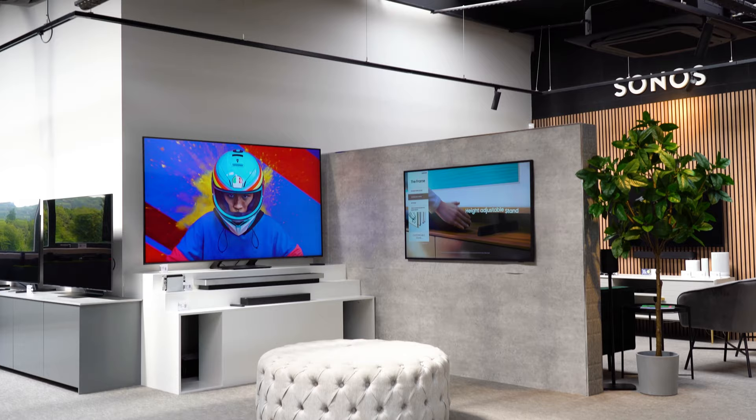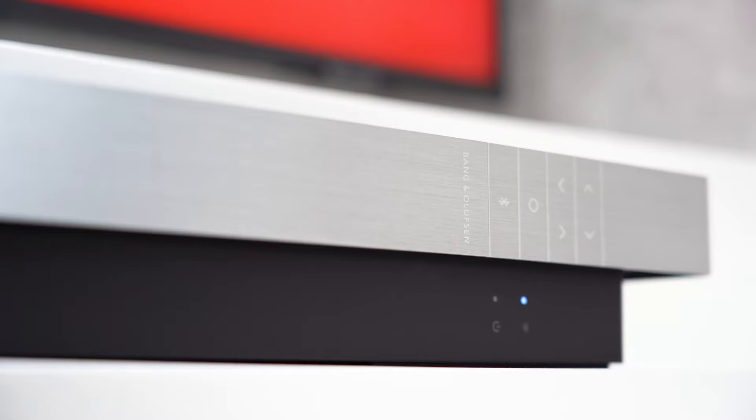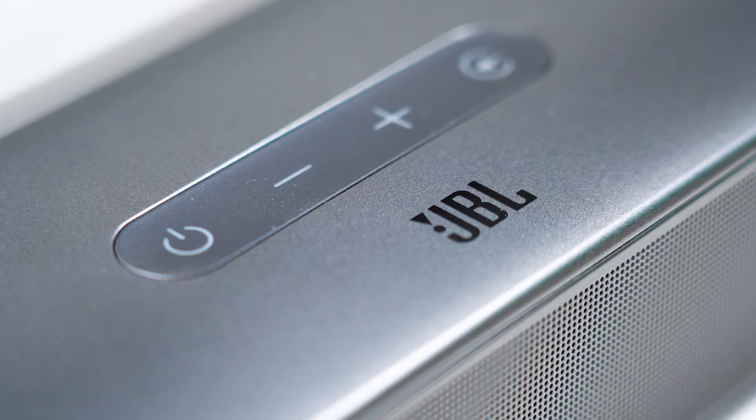Over here we've got a Samsung TV zone. These will always be Samsung TVs — a large screen TV and Samsung The Frame, amazing TV. We've also got a couple of soundbars: a top of the range one and an entry level one, just so you guys can hear the difference between them.